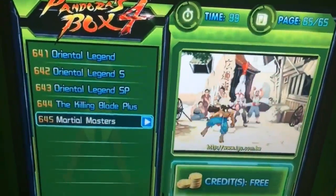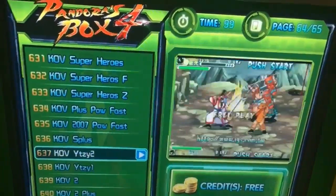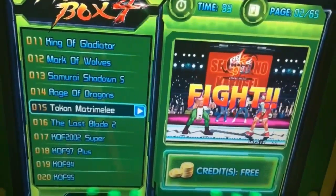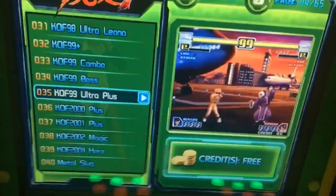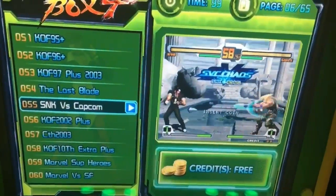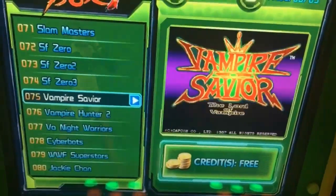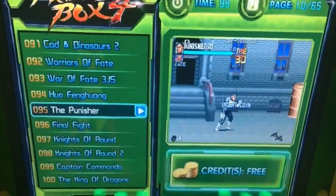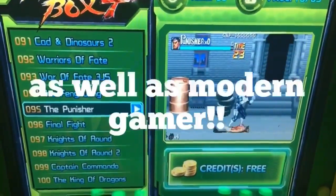Boasting 645 games ranging from the likes of King of Fighters, Fatal Fury, Metal Slug Legacy, Shock Troopers as you see, SNK vs Capcom, Street Fighters, Vampire Hunters — you've got everything to satisfy the seasoned retrospective gamer.